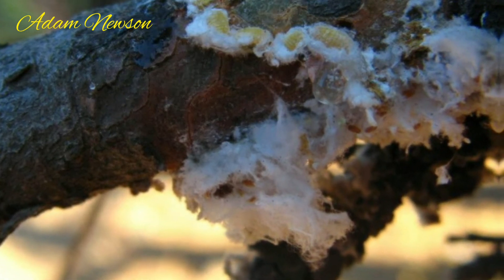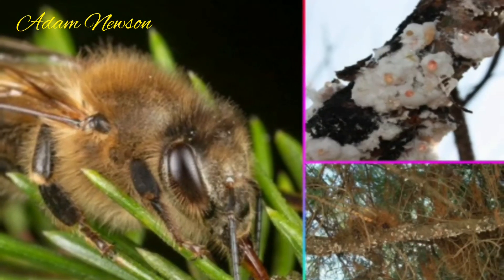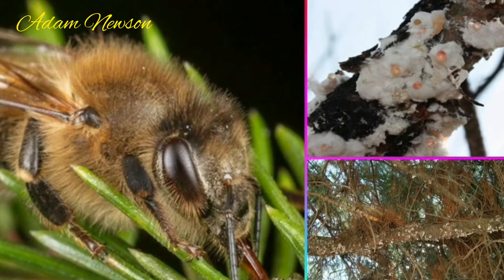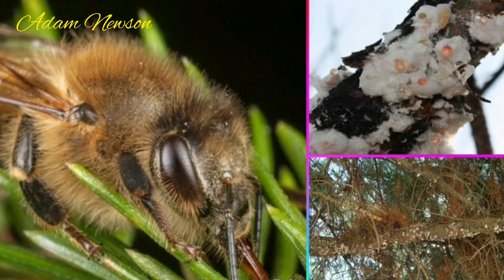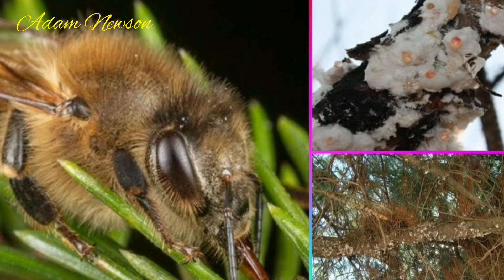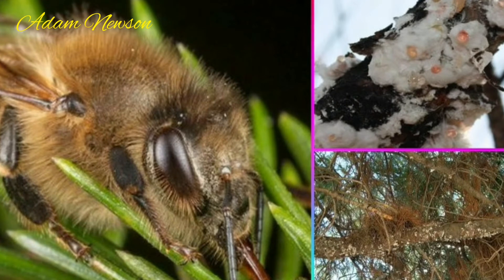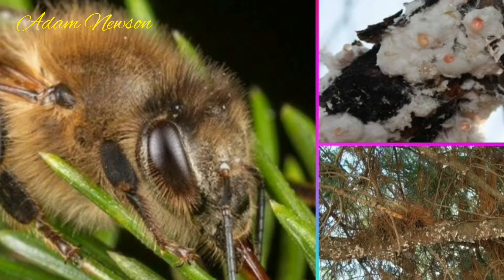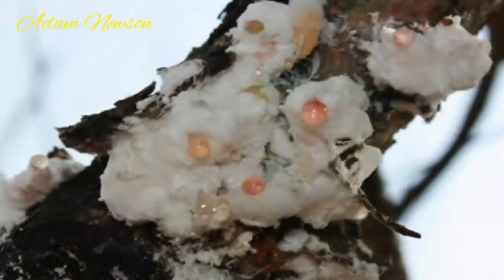The excrement left by the insect on the pine trees is happily collected by the bees, taken to the hives, and turned into honey. To summarize: the sugary excrement of the insect is collected by the bees and turned into honey.